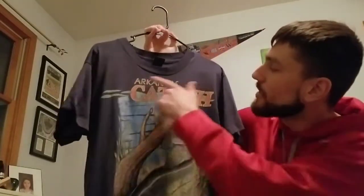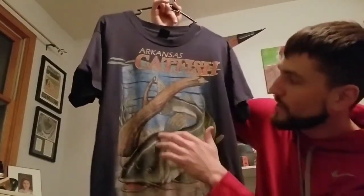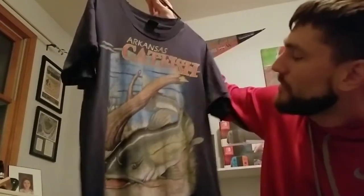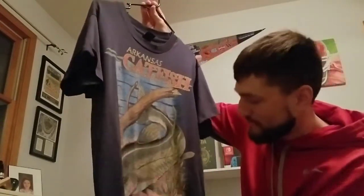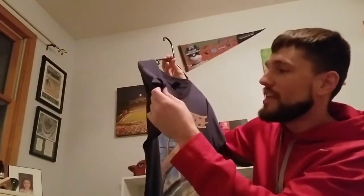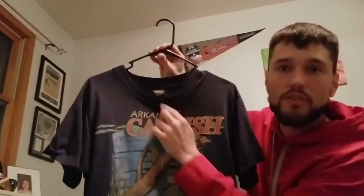This was actually my first find where I said wow, I've got to keep this — and this started my personal collection. Before this I had just been selling everything. I found this at a place called Bargain Box. It says Arkansas Catfish and it's got a really cool graphic on it with all sorts of different colors: browns, greens, blues, a reddish peach, and yellows. Really colorful. The screen print is kind of cracking but it's awesome. I love this shirt. Super thin, single stitch on a Screen Stars shirt.